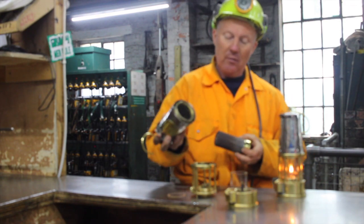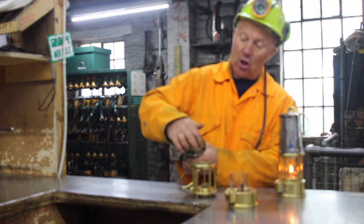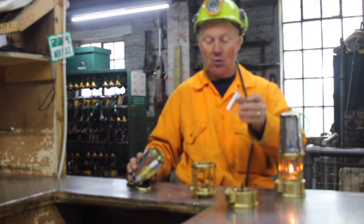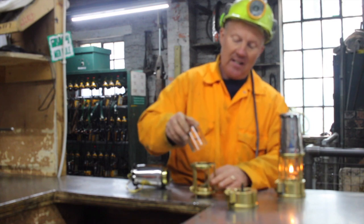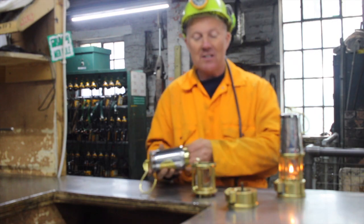So what we've got: we've got your bonnet, in goes the gauze. This has also got another gasket on the top, so we said it actually makes sure it's safe. The gasket goes in at the bottom, this then goes over the top of where we're going to have our flame, and we now screw this together.